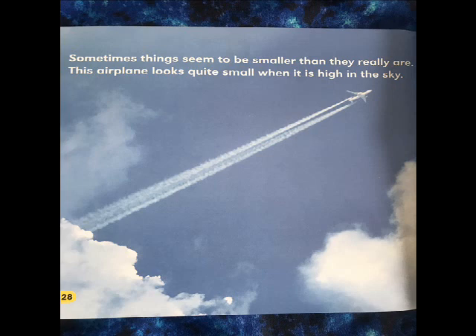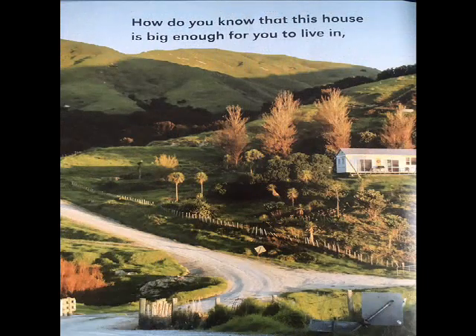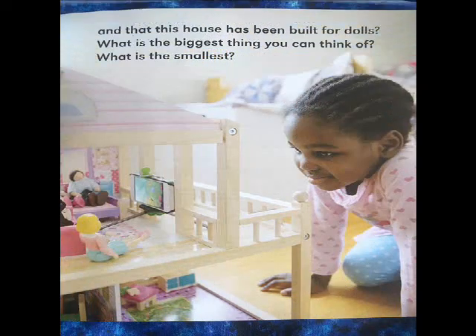Sometimes things seem to be smaller than they really are. This airplane looks quite small when it is high in the sky, but on the ground it looks much bigger. How do you know that this house is big enough for you to live in, and that this house has been built for dolls? What is the biggest thing you can think of? What is the smallest?